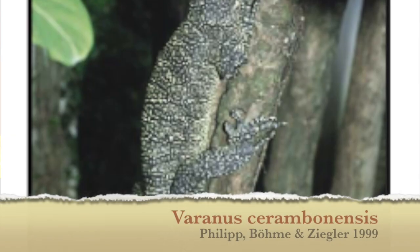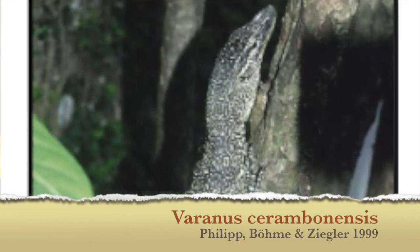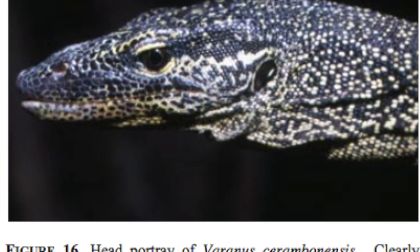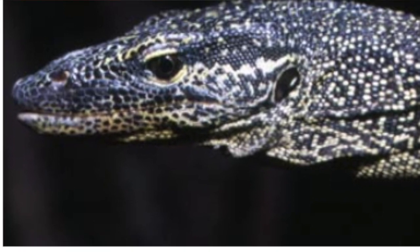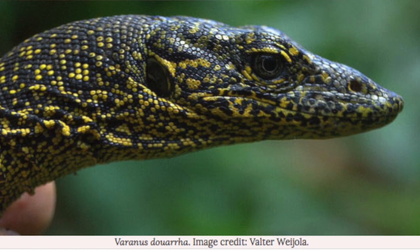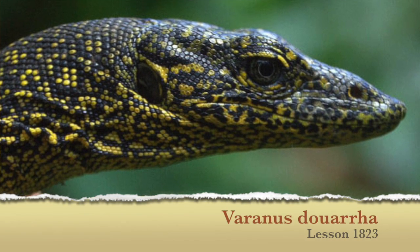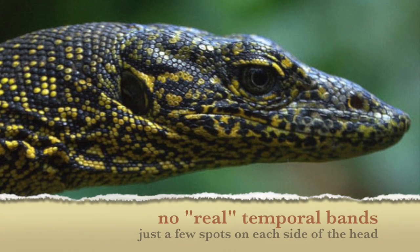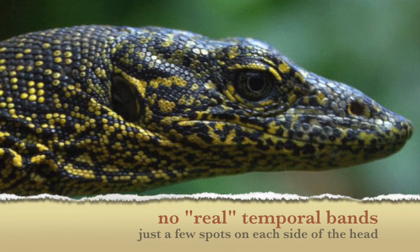There's also the serum monitor, which is a medium-sized mangrove monitor with large spots arranged like large ocelli or rosettes. It has a pink tongue and small temporal bands. There is also Varanus Duara, or the Duara mangrove monitor, which is a medium-sized mangrove monitor with small yellow spots and no temporal bands.